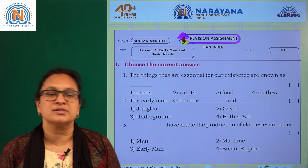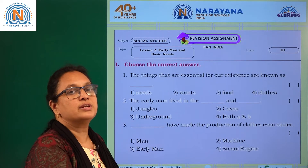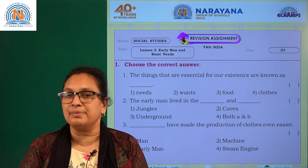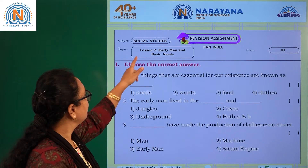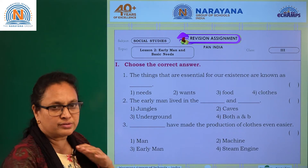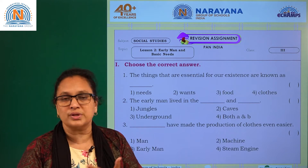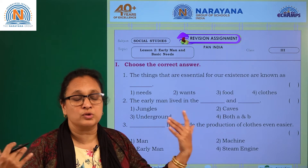Hello children, welcome to Narana Life Classes. This is all about your revision assignment — you are going to write your examination, and this revision assignment is going to help you prepare more. Make sure that you are reading your textbook thoroughly; it's a habit you need to make. Let's begin the assignment. This is from Lesson 2: Early Man and the Basic Needs.